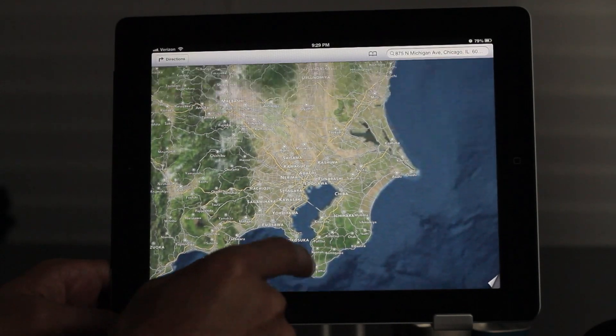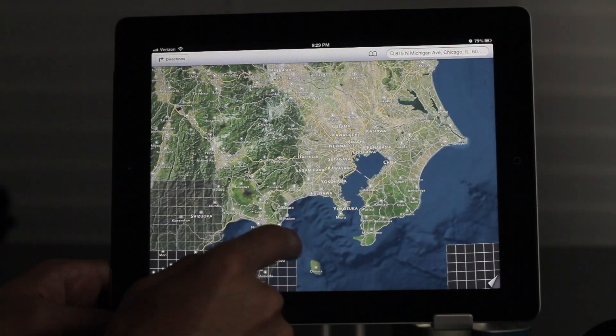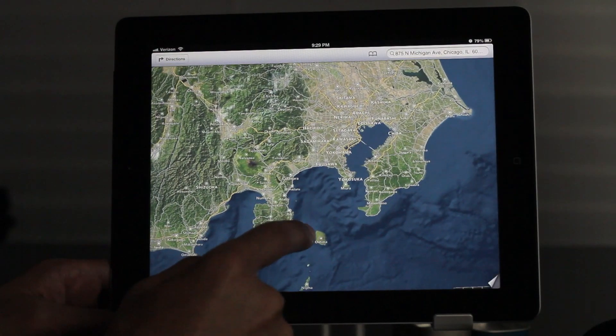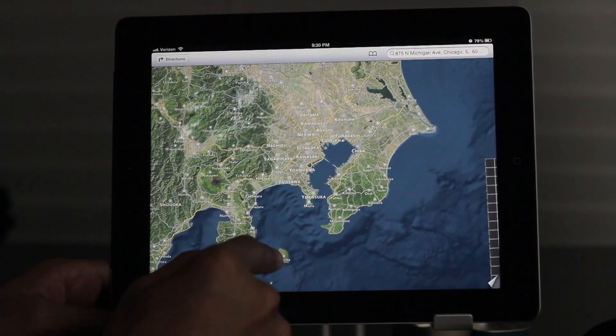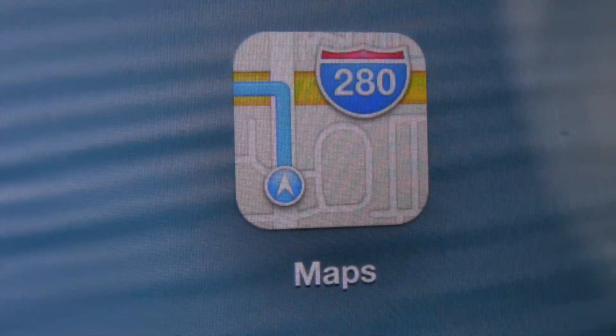So what do you think about the new Maps on iOS 6? Are you as impressed as I am? Surely you will be if you see it for yourself. You have turn-by-turn navigation, you have 3D mode, and more. Let me know what you guys think about the new Maps in the comment section below. This is Jeff with iDownloadBlog.